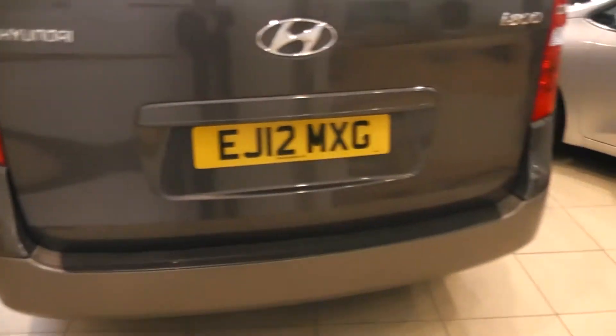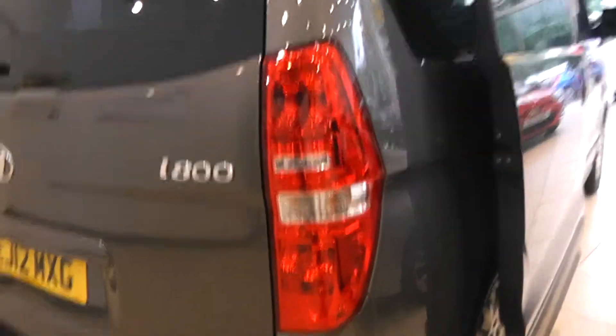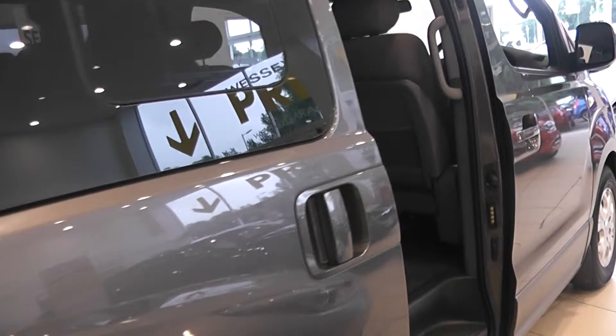The car also has reverse parking sensors. Moving around now and having a look into the interior of the car. The car comes with child proof rear door locks and you can see the rear seats here.